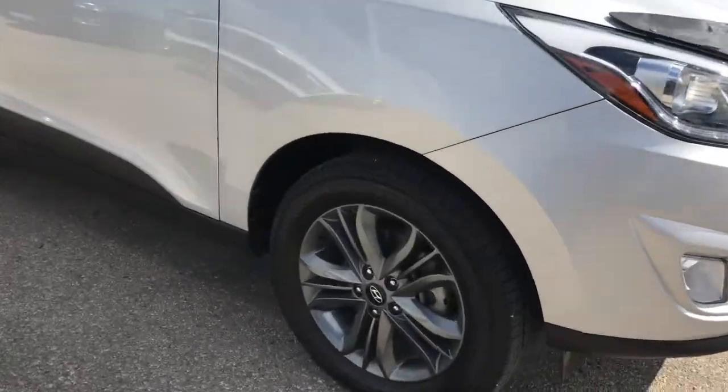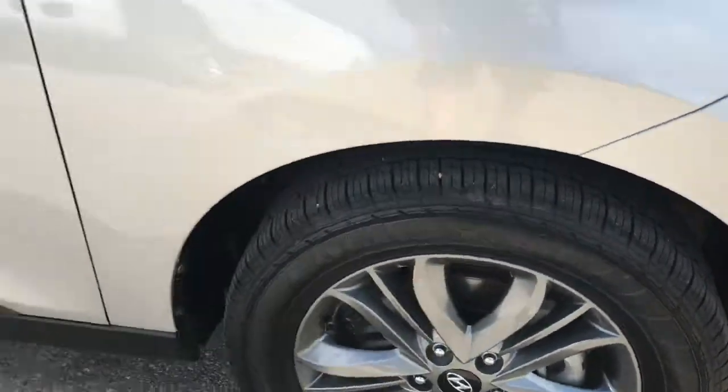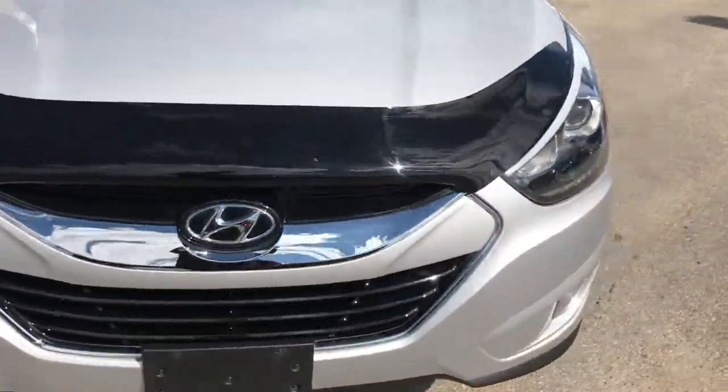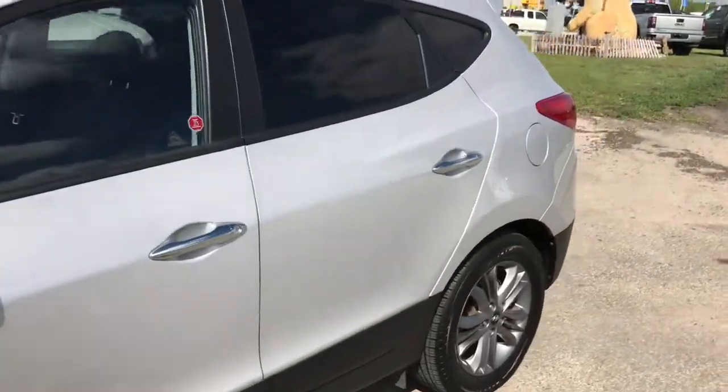Over here on the side, these are 17-inch aluminum wheels on all-season tires. Still plenty of tread left on those tires. You've got chrome door handles, dual sunroof, as well as fog lights located down below. Really well-equipped SUV.